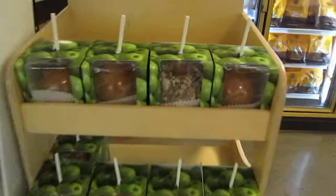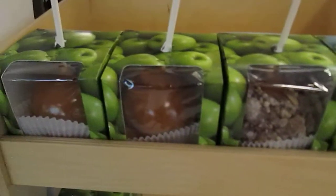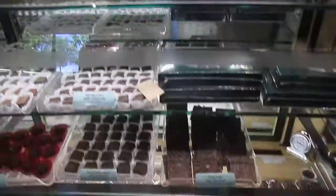They also have apples here — that one's covered with their toffee candy. Regular caramel. This is their sugar-free section, so if you can't have sugar, don't fret — they have sugar-free candies for you too.